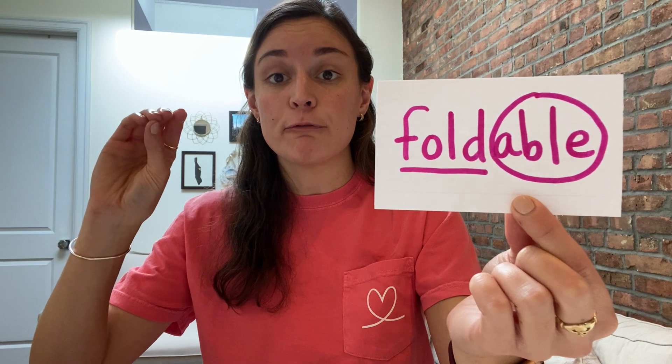This word is 'foldable.' Let's tap out the base word. Fold — fold — foldable. When something is foldable, it means it's easy to be folded. Maybe clothes are foldable, or a table that you can open and close might be foldable, or you have a foldable chair — things that are easily folded. Underlined the base word 'fold,' circled the suffix -able.